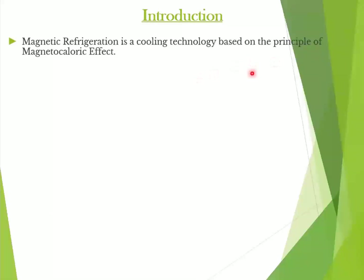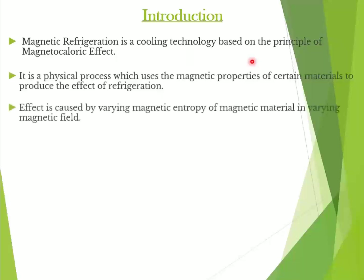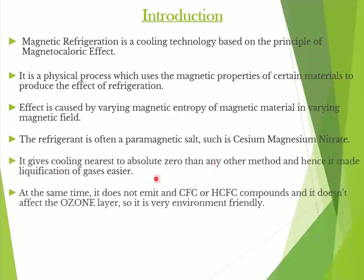So what is Magnetic Refrigeration? It is a cooling technology based on the principle of the magnetocaloric effect. This technique can be used to attain extremely low temperatures as well as in the ranges used in common refrigerators. It uses magnetic properties of certain materials like paramagnetic salts such as cesium magnesium nitrate to produce the effect of refrigeration. By varying magnetic field strength, the entropy changes and we get a cooling effect to near-absolute zero temperatures. This makes liquefaction of gas quite easier.